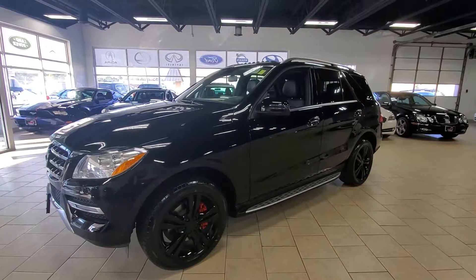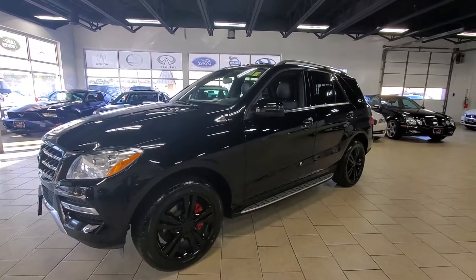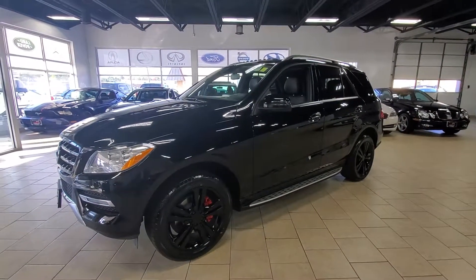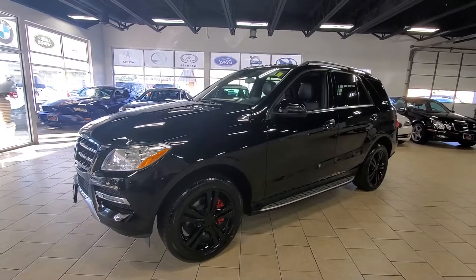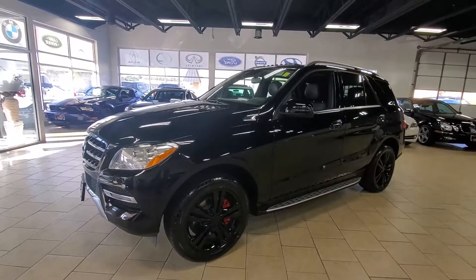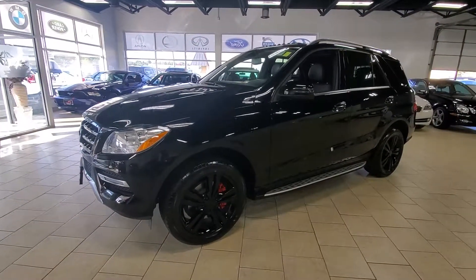Hi, this is Adam at Star Auto Works. Today we're checking out the 2013 ML350 Mercedes, and if you are on the market for a pre-driven ML, this one is probably it. This vehicle is in outstanding condition inside and out.